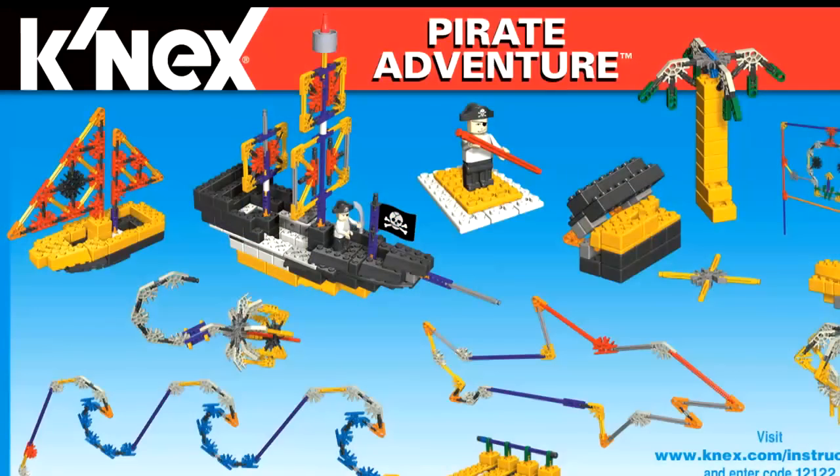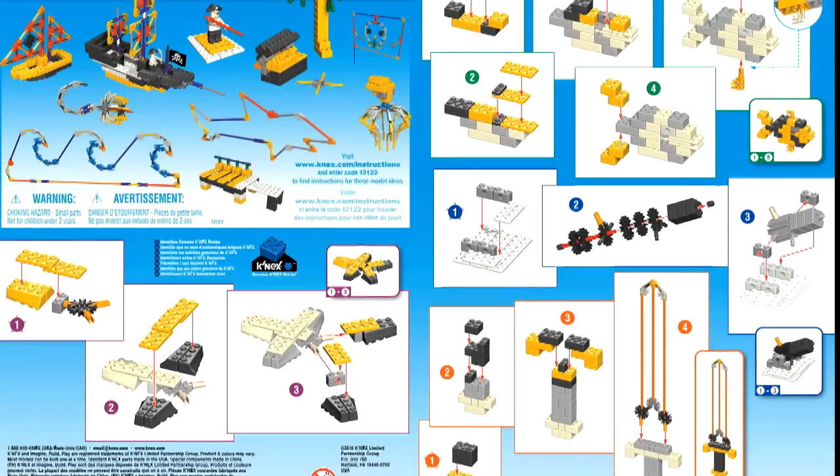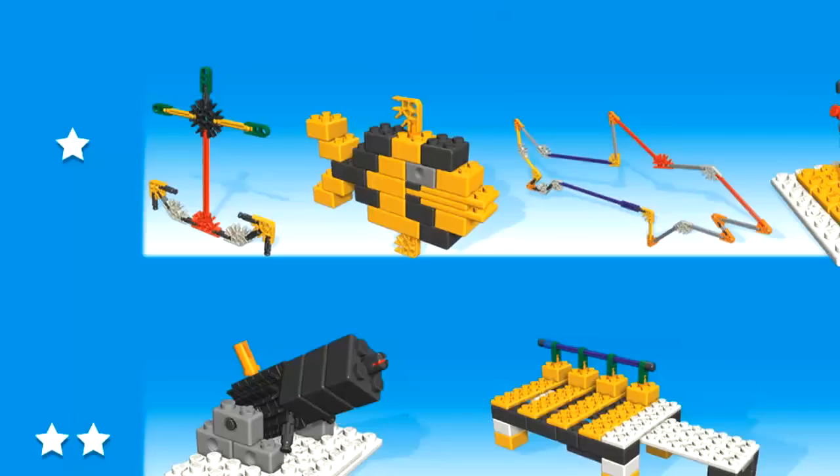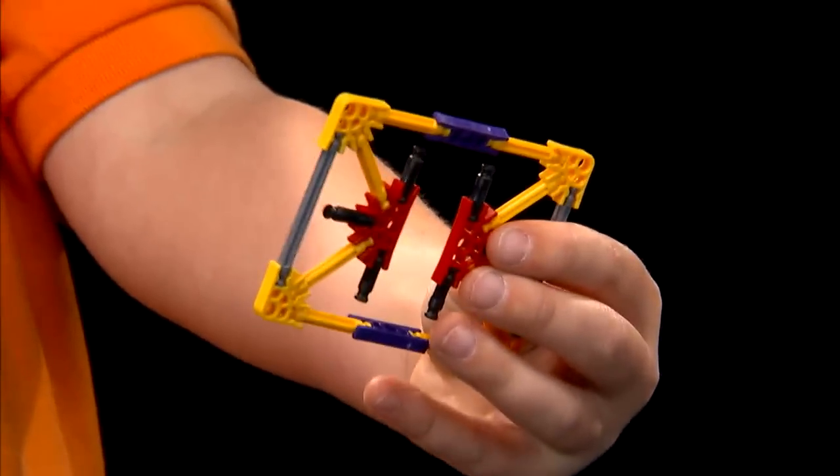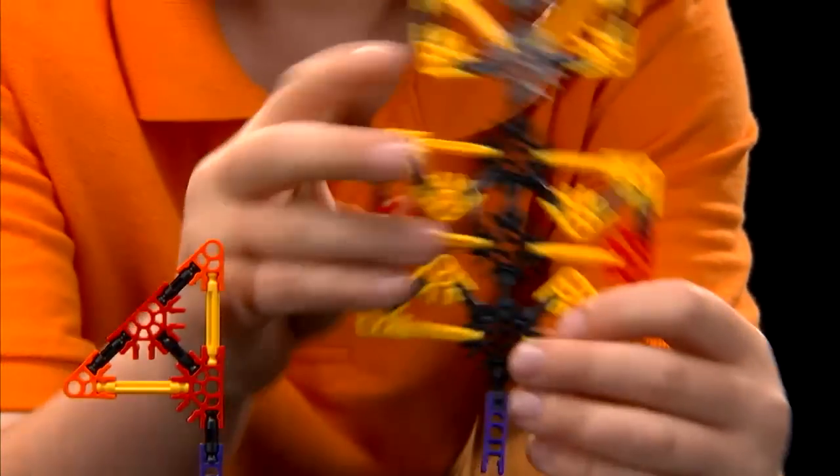Packed with over 350 pieces, the Pirate Adventure Building Set includes building ideas and instructions for 20 models, ranging from easy to more challenging. It's the perfect building experience for young builders ages 5 to 7.